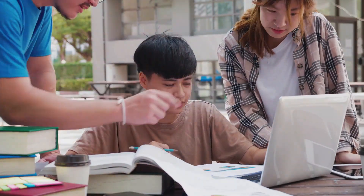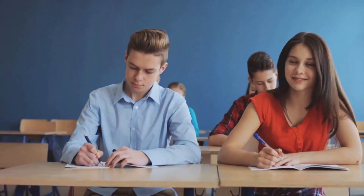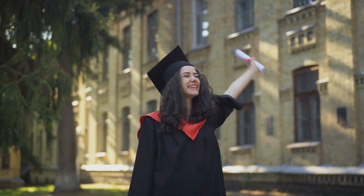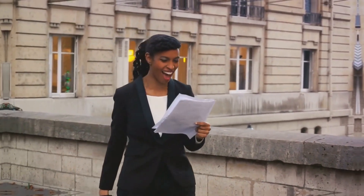Let's dispel the myth that studying is just a memorization game. It's a deeper, more meaningful process. Remember, your success in exams is a direct reflection of your understanding and application of the subject matter.